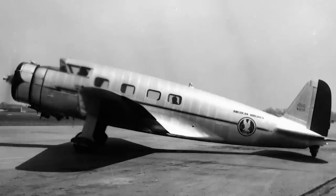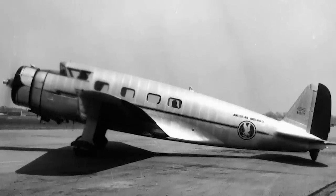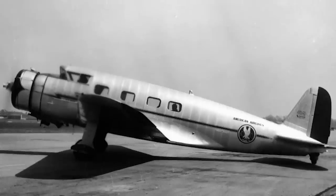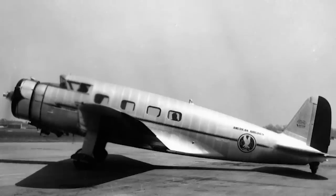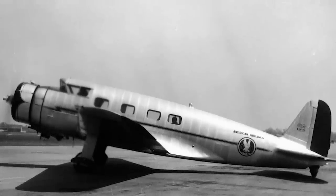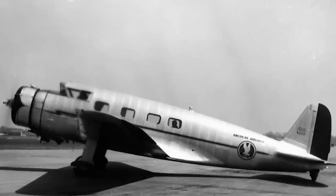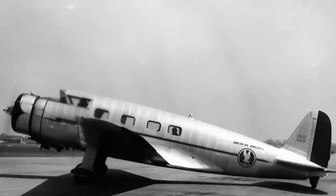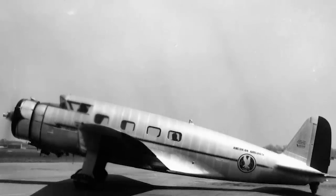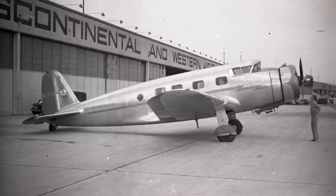It performed its duties well, with positive remarks from passengers on its comfort, and although some pilots felt its landing speed was a little high, it was overall received favourably. Unfortunately, its small size made it uneconomic for mass production, however there were hopes that it could fill the niche of smaller air and mail routes with relative ease. Then, just three months later, it was dealt a death blow.